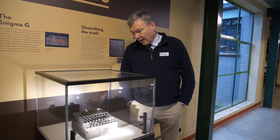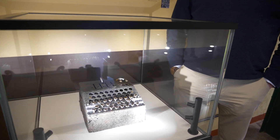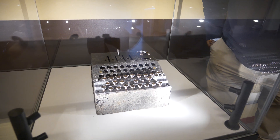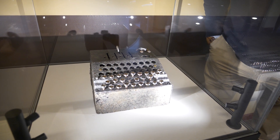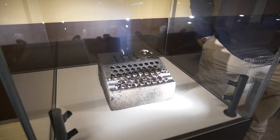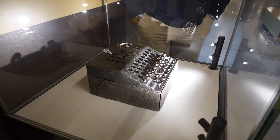This is an Enigma machine, fairly obviously, but unlike so many of the machines we have in the collection, this one is in very poor condition because it was recovered as an archaeological object from a pigsty in southern Poland, as far as we know, and it's a very rare variety of Enigma machine.